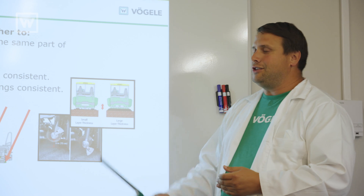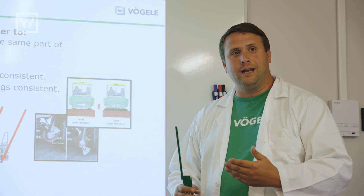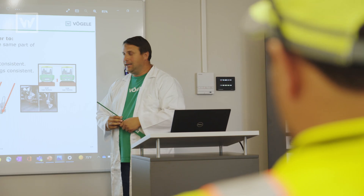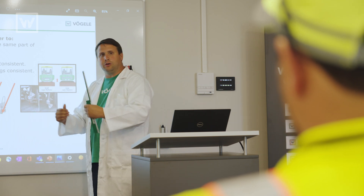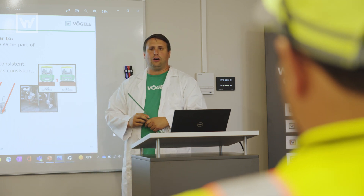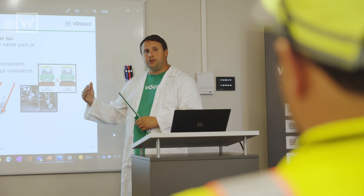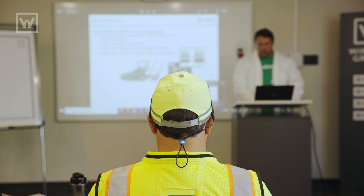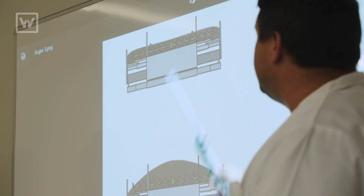If our auger height is too high, then that means we have too much material in front of the screed, and it'll cause it to want to rise up over top of that material. If we don't have enough material because the augers are too low, then we don't have enough head force in front of the screed, and that causes it to want to fall. So, the ideal position is two inches above what we're paving. If we take a look at our overhead shot here, you can see that our auger height is set at the optimal position.